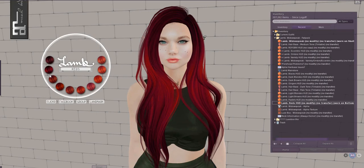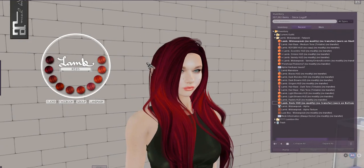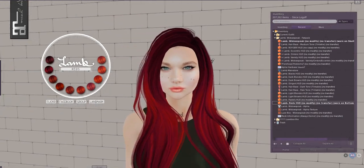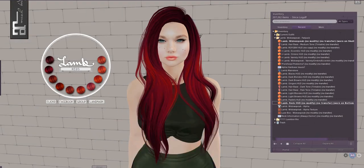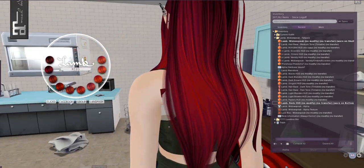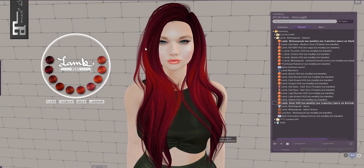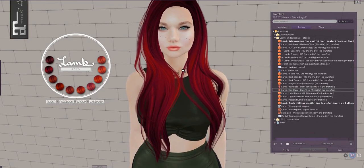I really like this shade of red — this is like my ideal red. It's called Widow's Speak — I guess because it doesn't really have a widow's peak. It's a standard Lamb hair which is beautiful, very well made, with a very nice natural soft wave. It comes in so many colors across all these HUDs, and it comes with a hair base if you're still wearing your system head. I really like it — this is one I'm going to wear a lot.